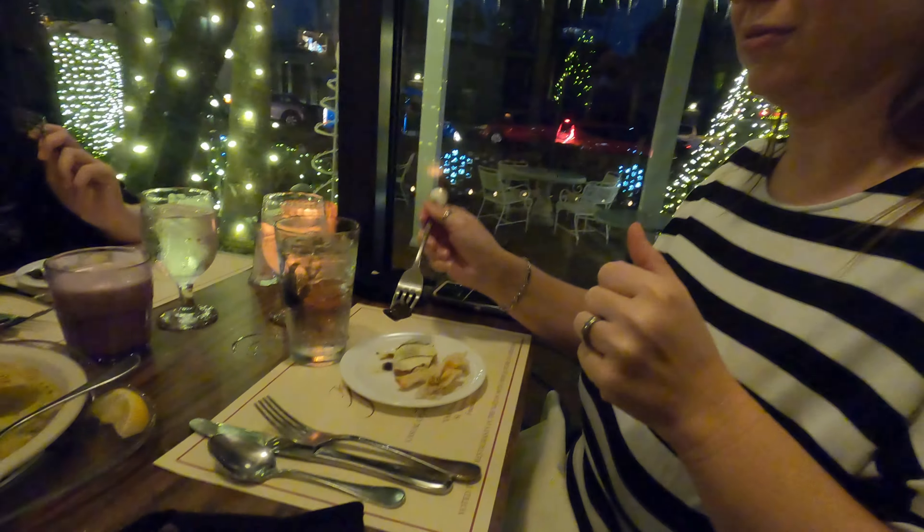First up on the menu is bruschetta and escargot. We decided on the escargot because our youngest loves it. I'll try the escargot first. It tastes like escargot. I've tried it on Royal Caribbean too — it was pretty good. Not bad, though they were a little crunchy. I don't know what that is — maybe it was just cooked a little on the edge.